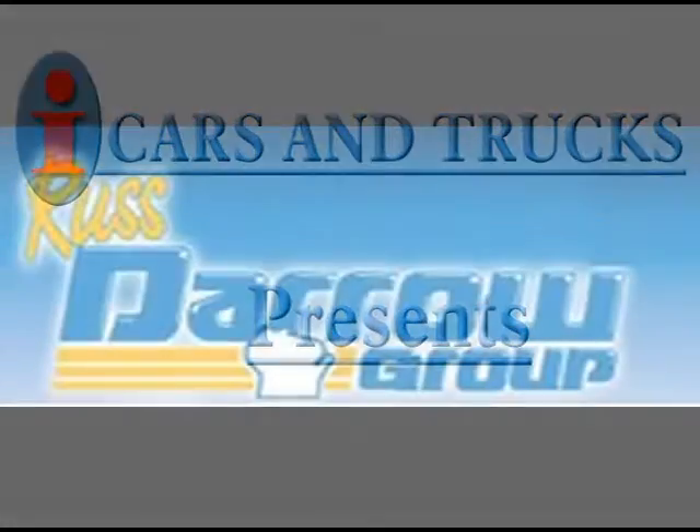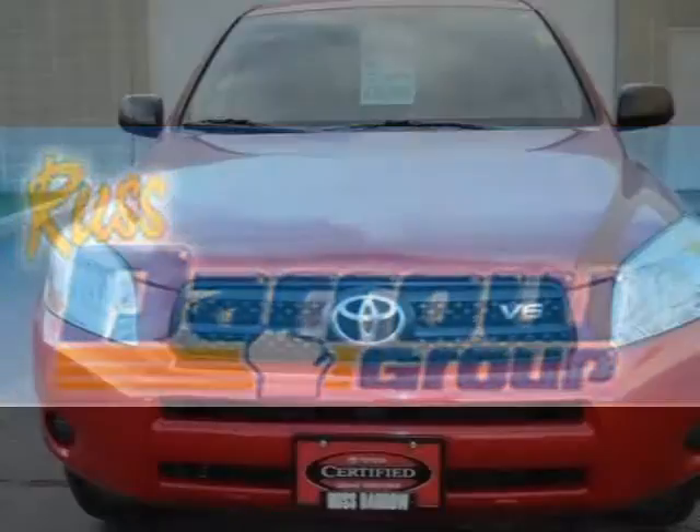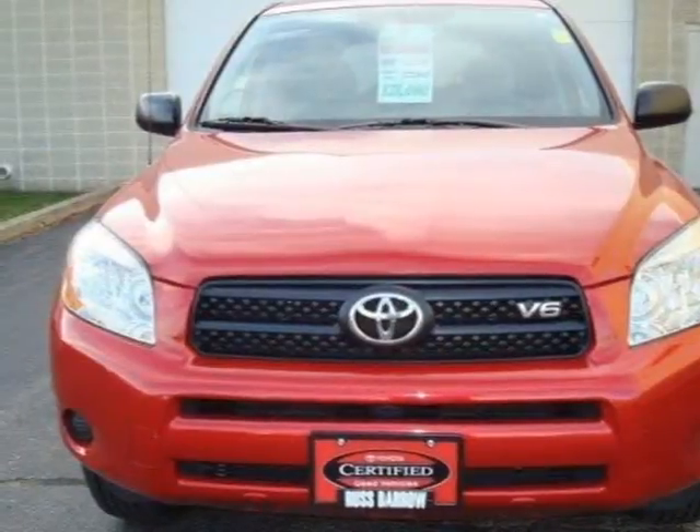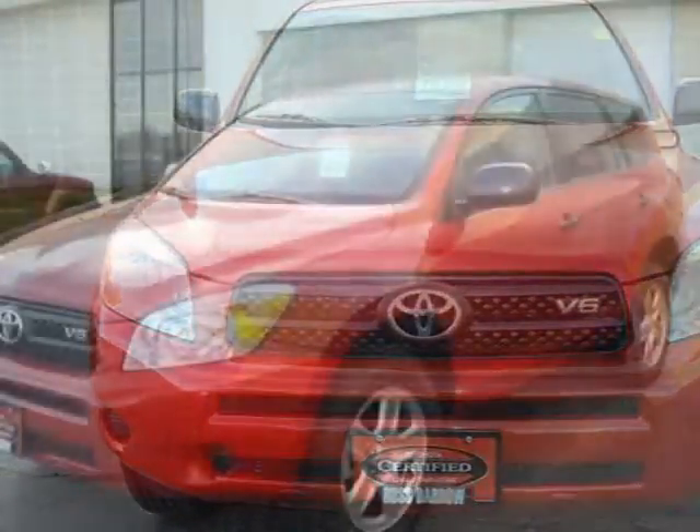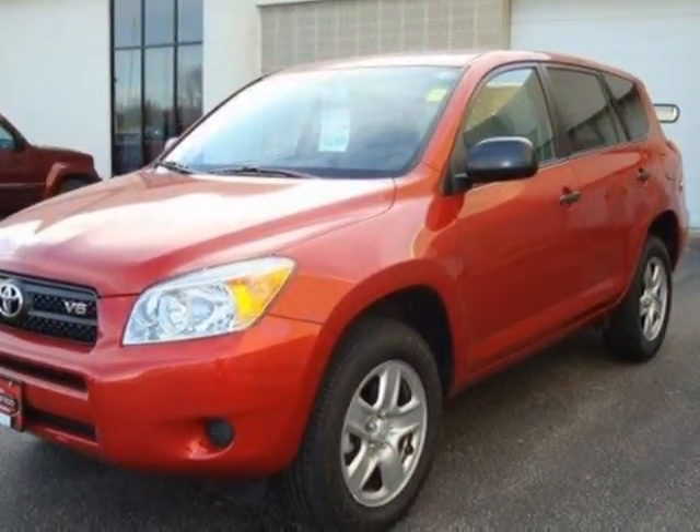This 2008 Toyota RAV4 is located in West Bend and has 34,570 miles on it. It has a beautiful Barcelona red metallic exterior paint color, which is complemented by a matching interior color.